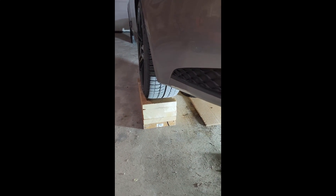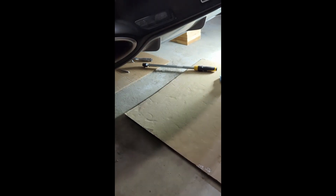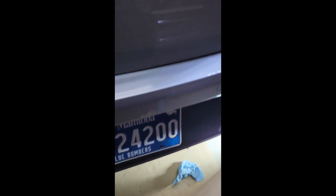Good morning YouTube, starting the video today at the back of the car. As you can see, I've got it up on my homemade ramps and today's video is about gear oil — specifically gear oil for the rear differential.